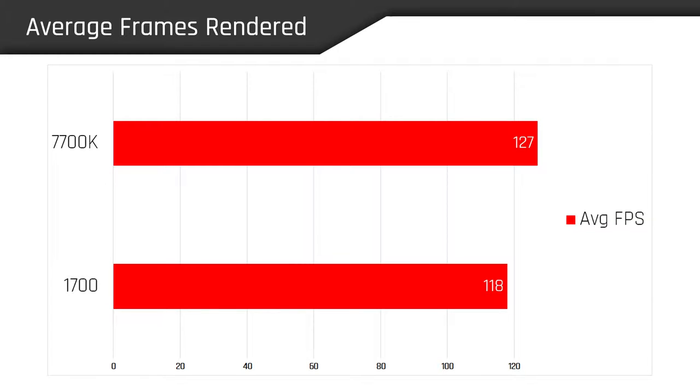Given these figures, we can use basic math to deduce that the 1700 on average rendered 7% fewer frames than the 7700K. And if you factor in pricing, the 1700 is only 3% cheaper at the MSRP of $330.